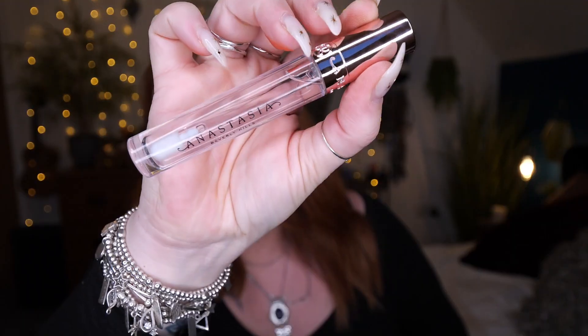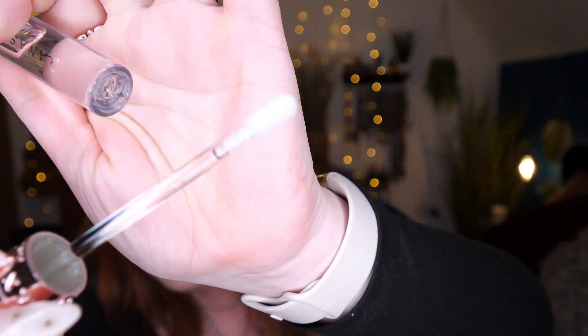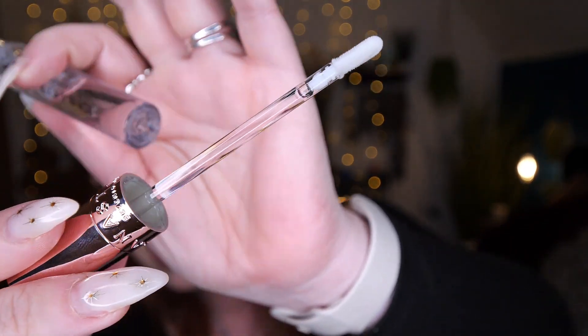Then we've got something for the lips. This is Anastasia Beverly Hills crystal lip gloss and we've got it in shade Glass — it's clear, not really a shade. A fancy little lip gloss. Love the packaging. I'm not going to try it because I've got lipstick on, but I just wanted to show you what it looks like.